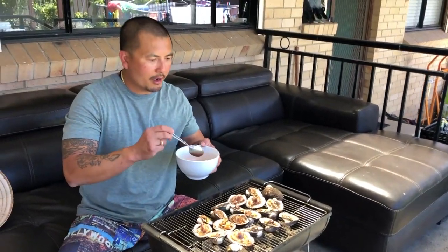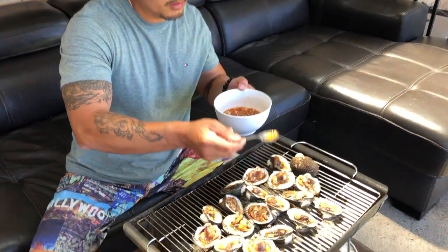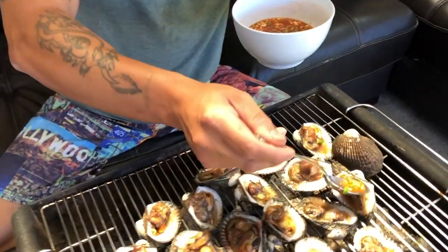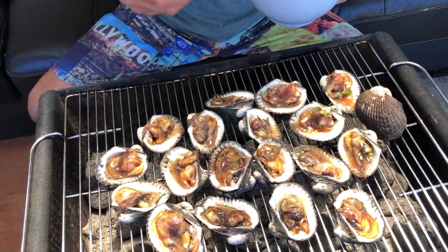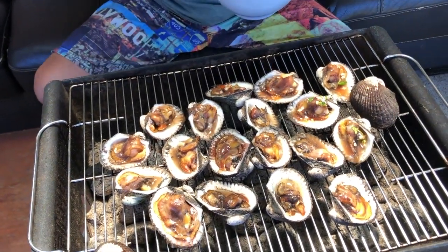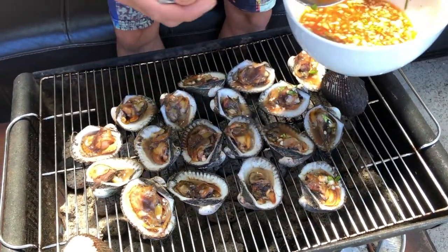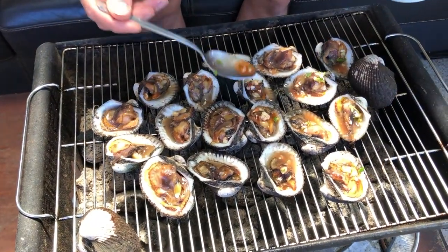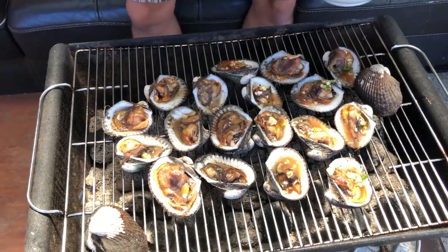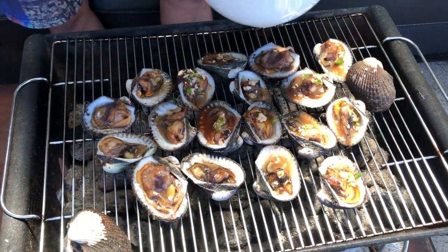Now that the cockles are about halfway there, I'm going to add the basting marinade. As you can see I am slightly suffering from holiday blues, so I've tried to replicate this as close to a street food vendor as I could. This is pretty much what it's like — cooked over charcoals, fresh ingredients. We're just going to finish off nicely.